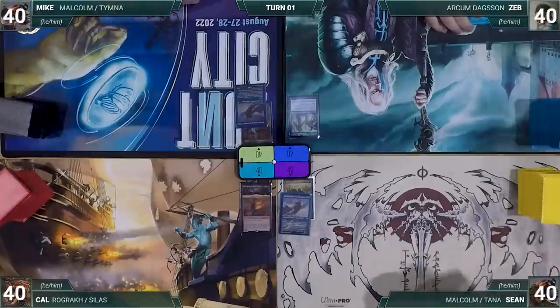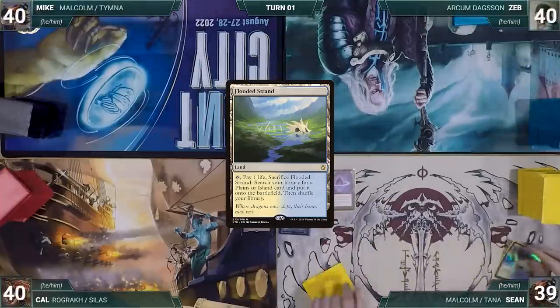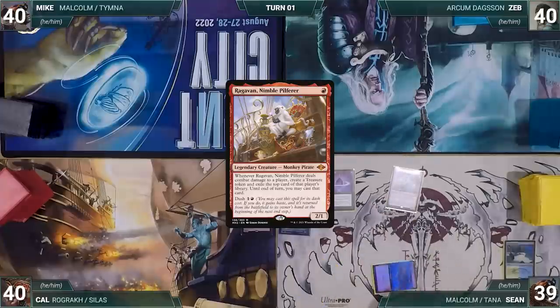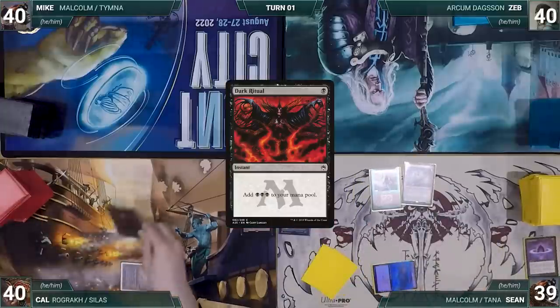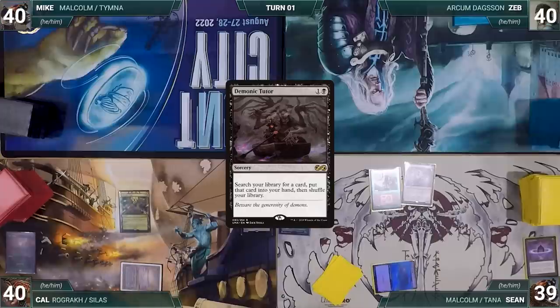Sean won the die roll and gets to start. He draws for turn and casts Lotus Petal, plays Flooded Strand, cracks it paying a life, and fetches a Volcanic Island. He casts Ragavan Nimble Pilferer, then cracks his Lotus Petal to cast Glinthorn Elves, and passes. Cal draws and plays Underground Sea, casts Dark Ritual adding three black, then casts Demonic Tutor fetching a card into his hand.